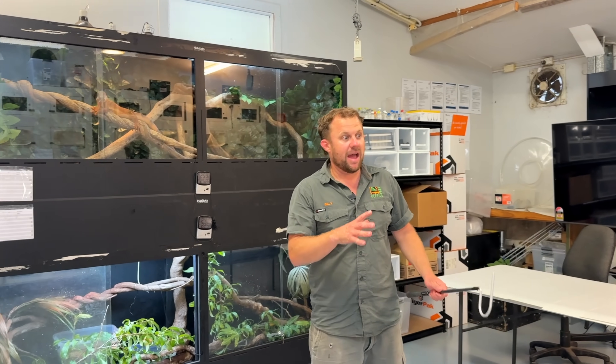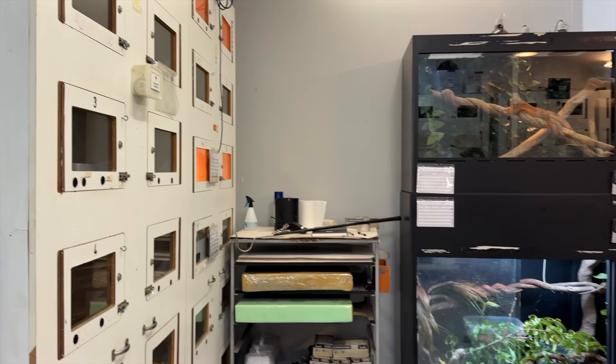This room here — we are in the old Venom program. At the moment I'm transforming it into our exotic room.